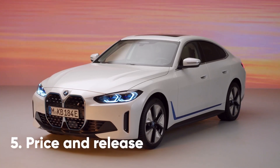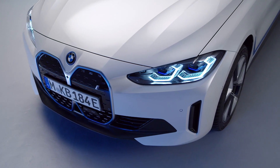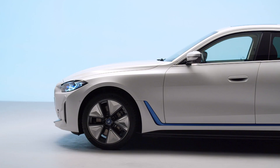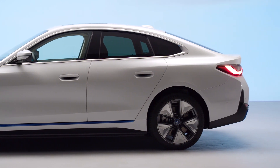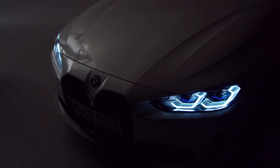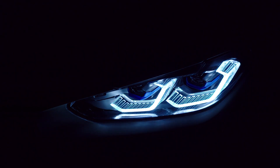If you like the look of the new i4 and can look past the questionable grille design, then you're in luck. BMW plans to launch the car three months ahead of schedule, with sales due to open in Germany in the autumn and the UK likely to follow soon after. On the run-up to the car's arrival in showrooms, BMW plans to drip-feed more information about the interior design, safety tech and trim levels. Pricing is expected somewhere in the region of £50,000 to £60,000, putting it up against the Tesla Model 3. We'll have all the latest information on the i4 when it becomes available on yesauto.com.